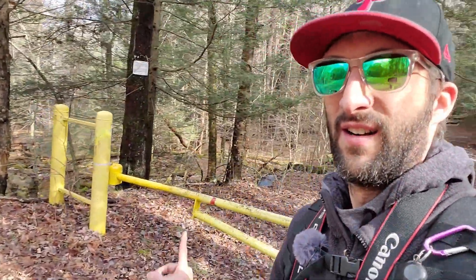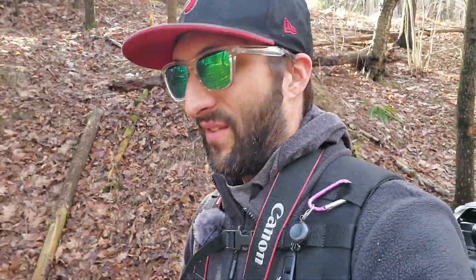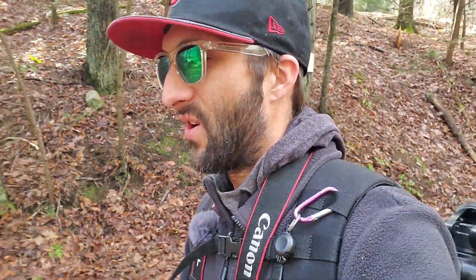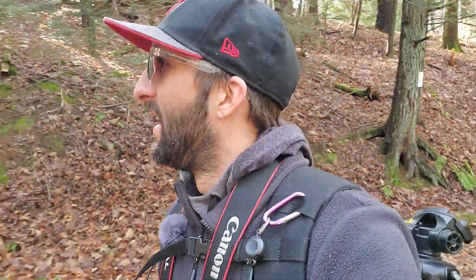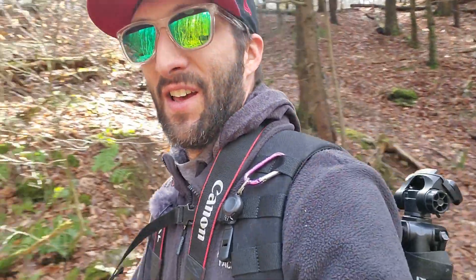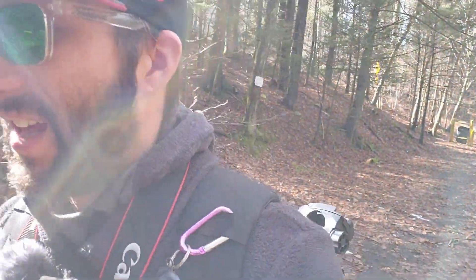The trail begins right here at this fence and I want to take you along on this journey. If you're new here, go ahead and hit that subscribe button so you can follow me on all my adventures. Definitely hit that bell button to get notified. And if you're part of the family now, thanks for sticking with me — we're going to make our way right down this trail. Let's go.